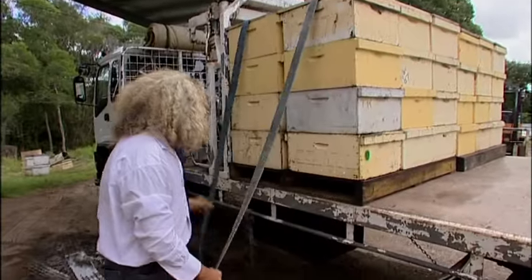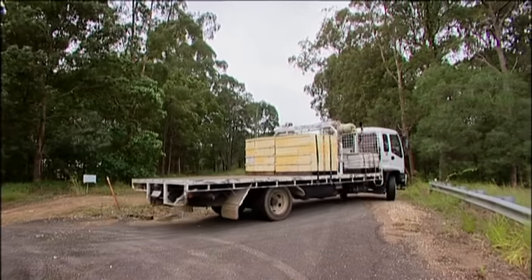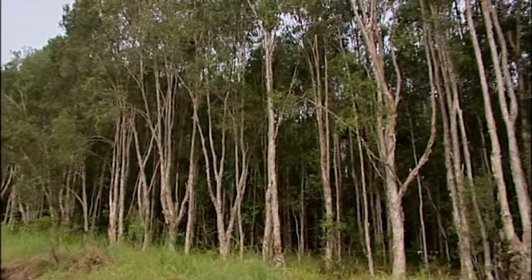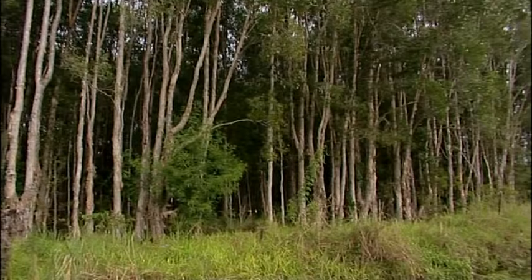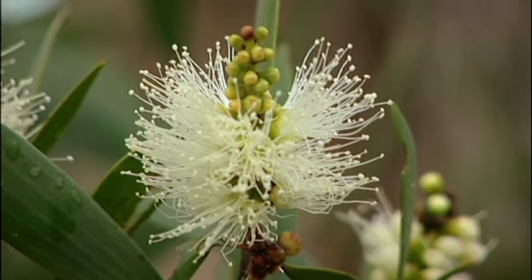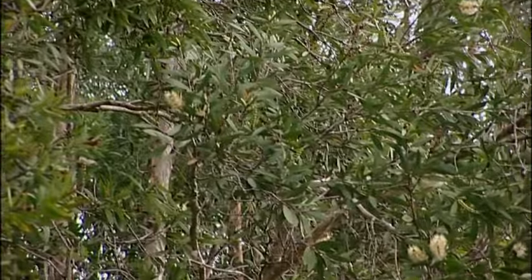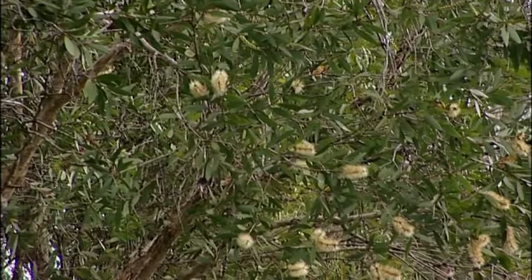We're going down to a place called Emu Bend. It's down on a big swamp and lots of tea trees are growing there. The Aboriginals call this tea tree the rain tree — it buds up and the flowers sit there until it rains, and then when it rains the flower busts open. Tea tree is a really nice strong honey, and the pollen in the tea tree is a very high protein pollen for the winter time.